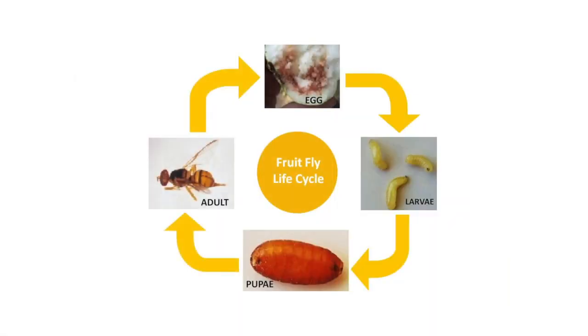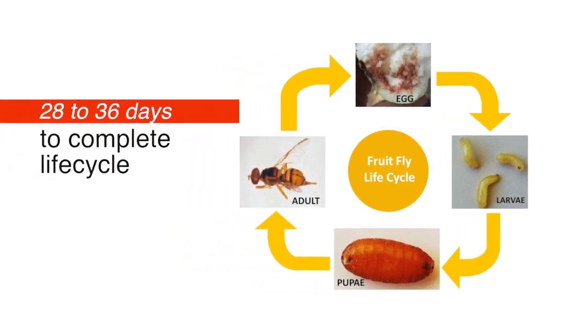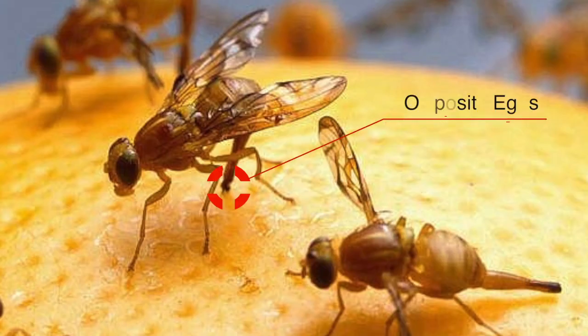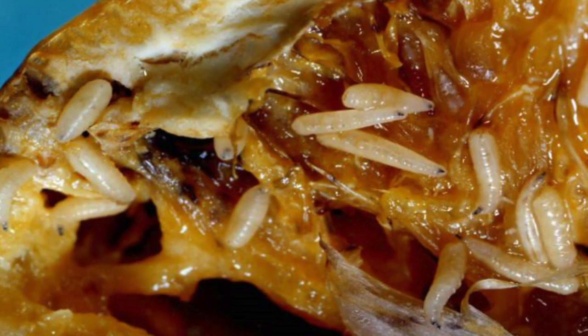A complete fruit fly cycle will take approximately 28 to 36 days from laying eggs to emergence of adult fruit flies. An adult female fruit fly, when fully matured, deposits its cluster of eggs into ripe fruits. This is accompanied with bacteria that decomposes fruits so fruit fly larvae can digest later.